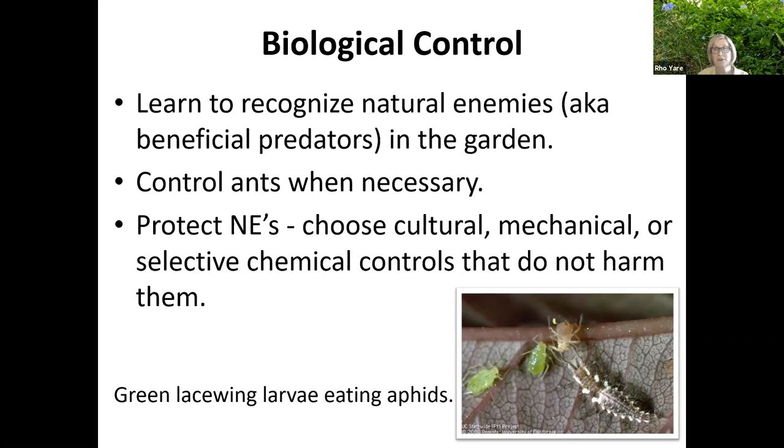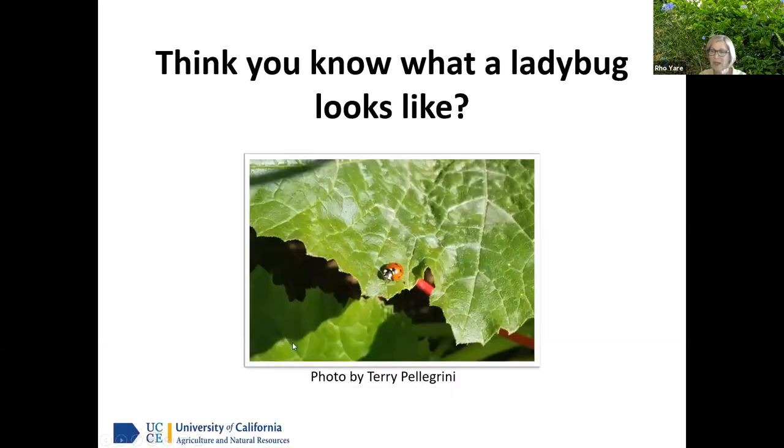We're going to learn about natural enemies — those are the beneficial predators in the garden. We're going to control ants when necessary, because ants are not our friend. And we're going to decide how we're going to protect our garden through cultural, mechanical, and selective controls, so that we don't harm the beneficials. There's a picture of a green lacewing larvae eating aphids — there's your friend in the garden.